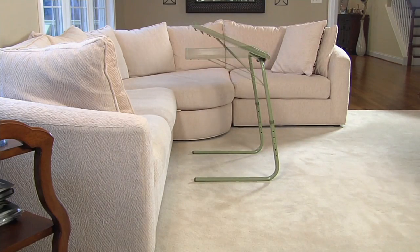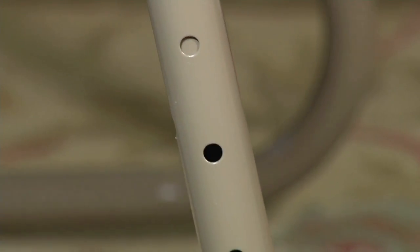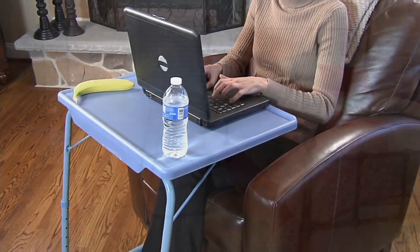For those of you that need a table, don't call this one a TV tray — you'll hurt its feelings, because that's not what it's all about. This product has been on QVC now for 24 years.